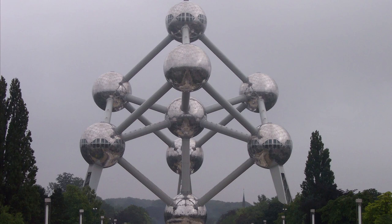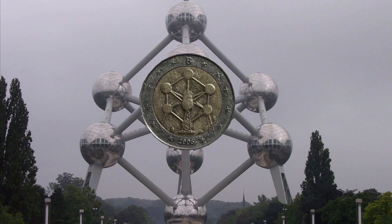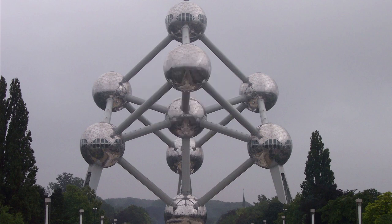I also went for a quick stop to the Atomium in Brussels. And of course, I needed to go there because the 2006 Euro coin carries the Atomium. This coin has a mintage of 5 million pieces.